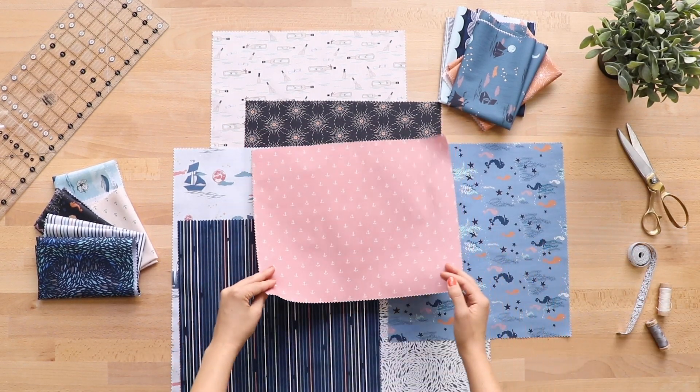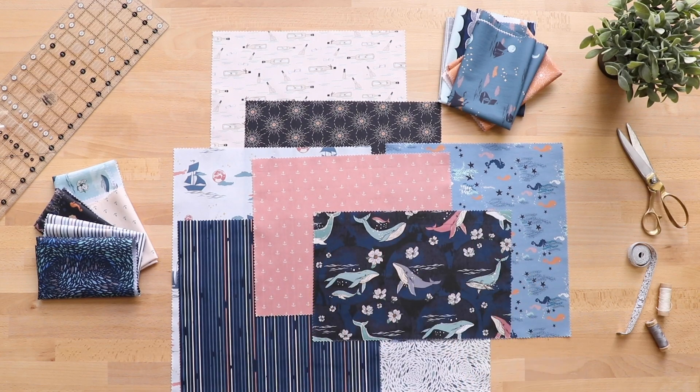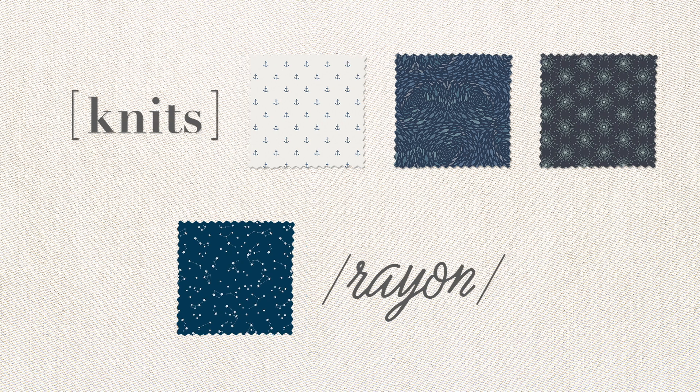Its gender-neutral color palette is ideal for decorative nursery accessories for all your little ones. For most of our AGF collections, we offer a great selection of soft, stretchy knits and lightweight flowy rayon, which makes for the best me-made outfits.